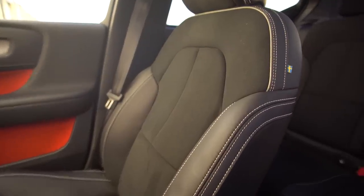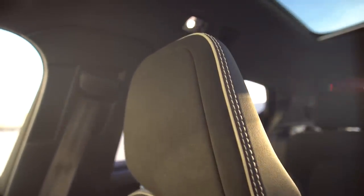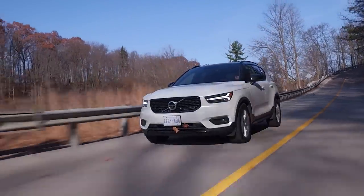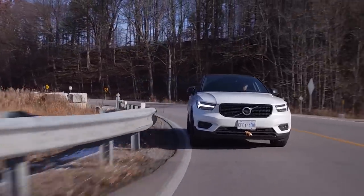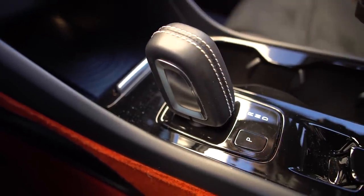We both have lumbar support even on the passenger side. Those thigh extender things that slide out — I've been trying to use them but I personally hate them. If you know what they're for, please leave a comment. And look at this shifter — it's like the crystal shifters in other Volvos. You've got to click through neutral to get to drive, which is super annoying. The top trim gets a leather-wrapped crystal shifter, but I'd prefer a regular shifter.